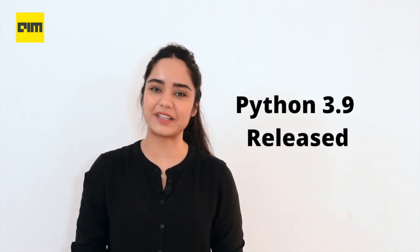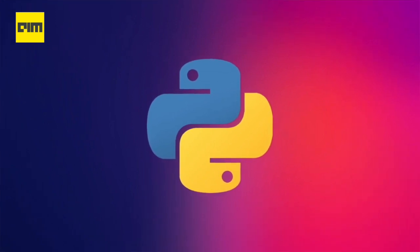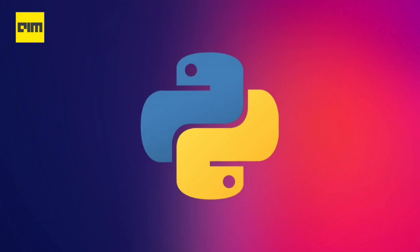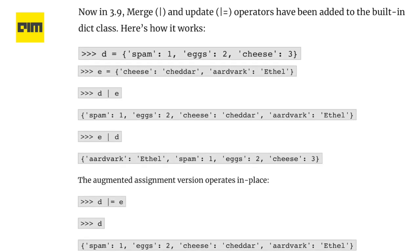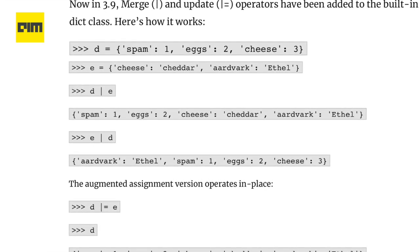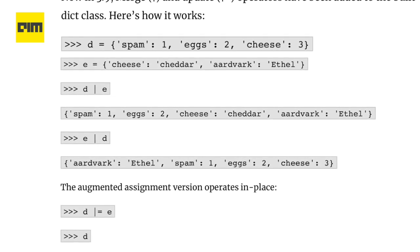In the first news, let's talk about the release of Python 3.9. Python announced new features as part of their 3.9 beta version. Let's take a look at a few highlights. Firstly, merging gets better. The current ways to merge two dicts in Python have several disadvantages. Now in 3.9, merge and update operators have been added to the built-in dict class.